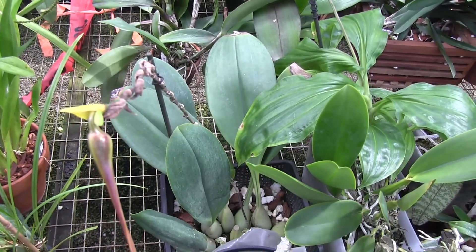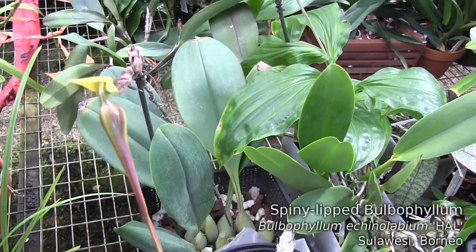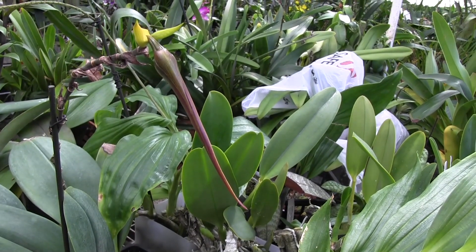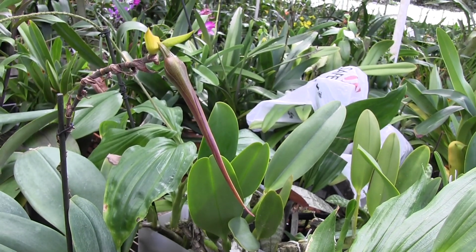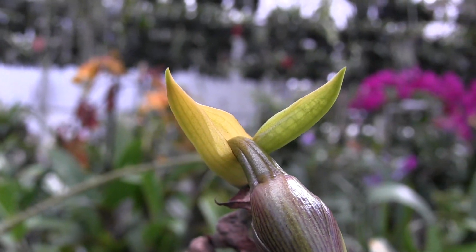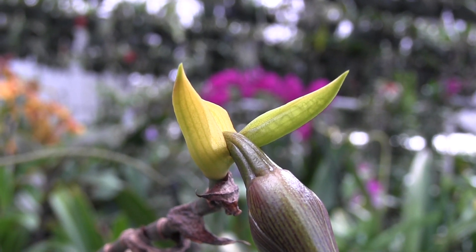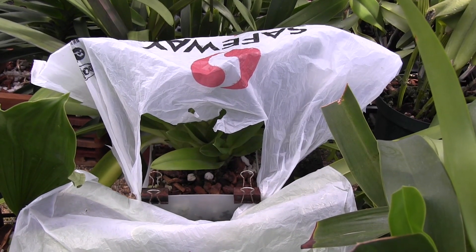Another bulbophyllum that we've seen in bloom on and off for the past year is this one. This is Hal - Hal is a bulbophyllum echinolabium. He is finally finishing this spike. The first bloom was about a year and a month ago, and this is going to be flower number 16 on Hal. You can see that the end of the spike is done growing, there's no additional growth pushing out of it. There won't be any more flower buds on this spike, but 16 is not a bad number for bulbophyllum echinolabium.